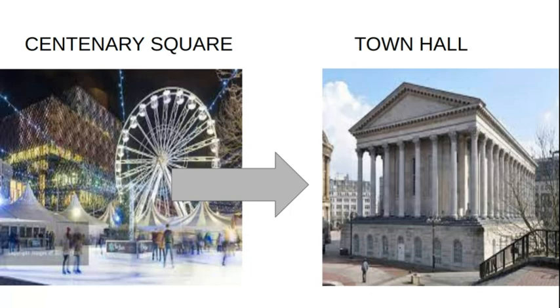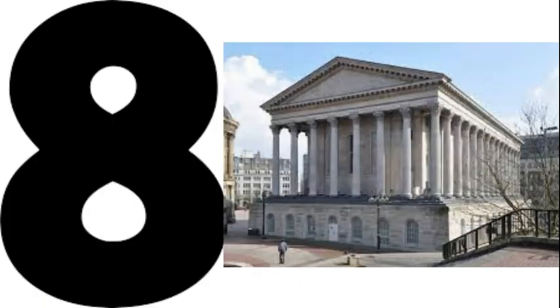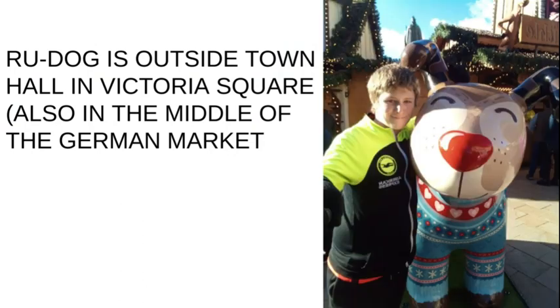Let's walk from Centenary Square just down the road to Town Hall to see number eight — Roodog, outside Town Hall in Victoria Square. But as you can see by the backdrop, it also comes under as the German Market. I'll basically just explain where it is: if you go to Town Hall in Victoria Square, walk down, and then you cannot miss Roodog.